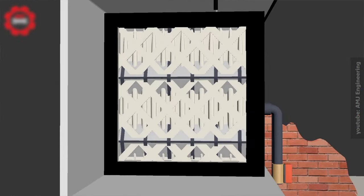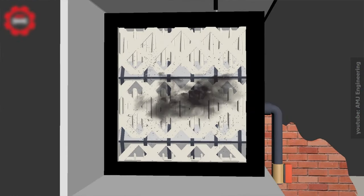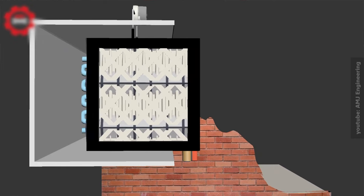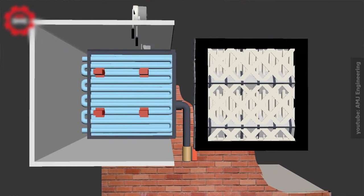Consider installing a new filtration system if you also install an AC. If you already have an AC, it would be nice to check it before the cooling season, because the coil can accumulate a lot of dust.